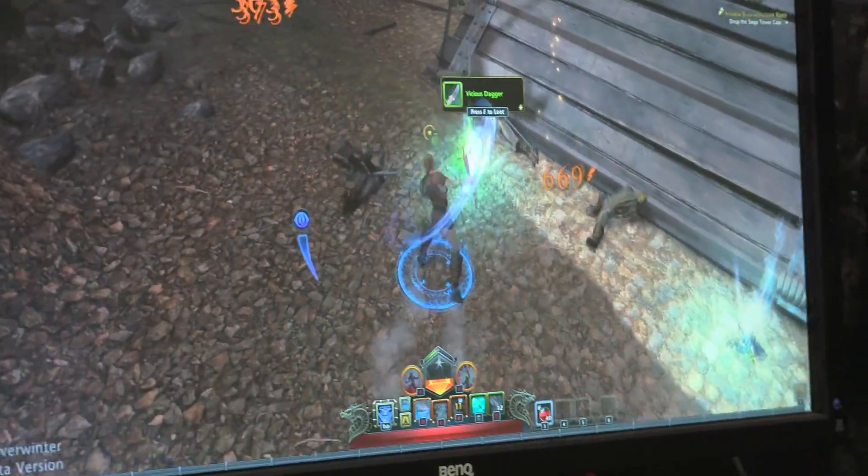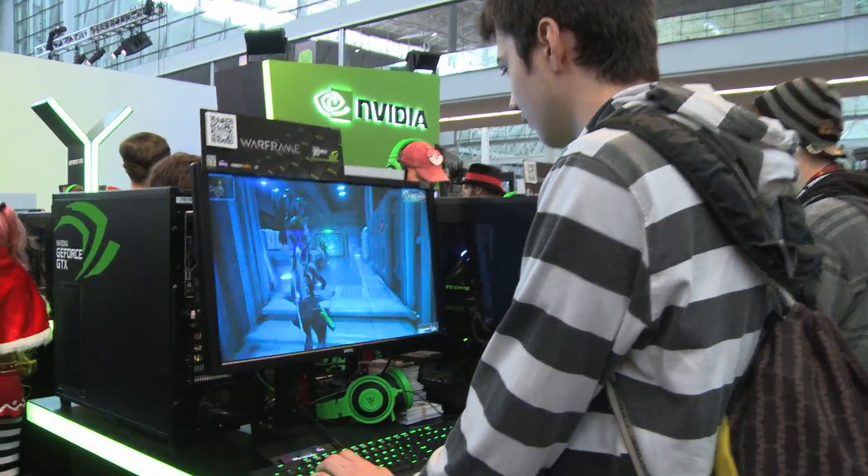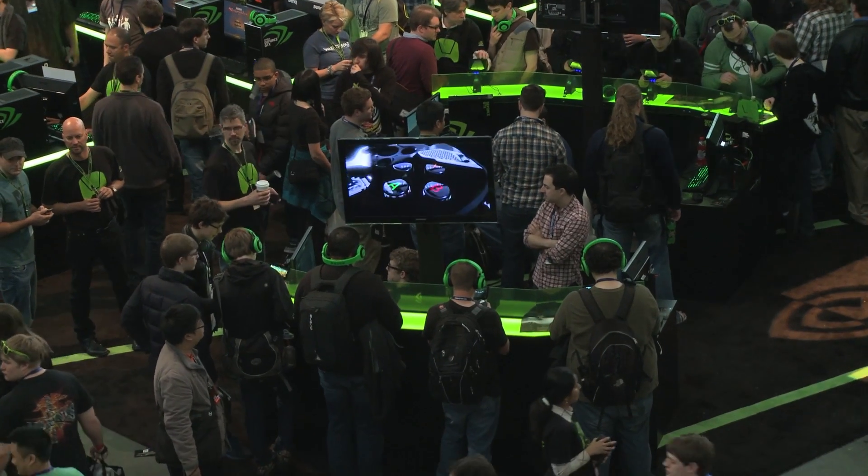This is the best card that you can get for around $150, and you're going to be able to play all the games that you want at high settings and 1080p resolution. So gear up and game on, and check it out.